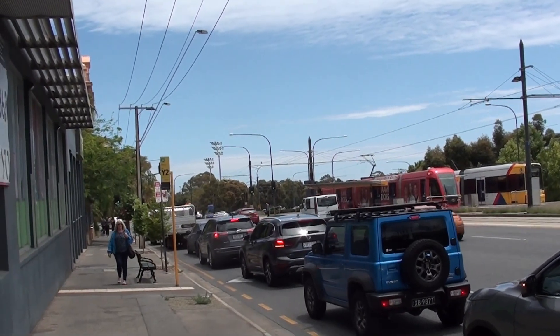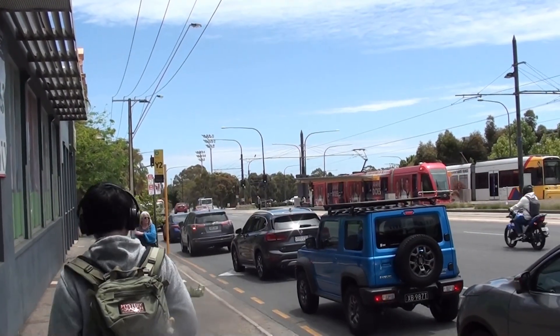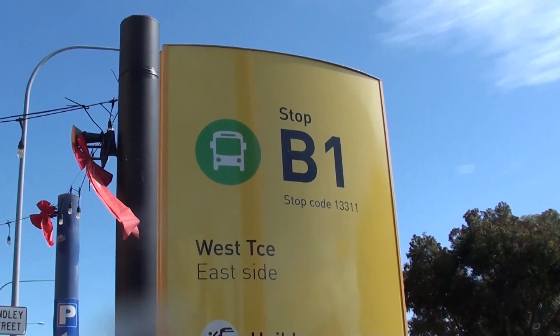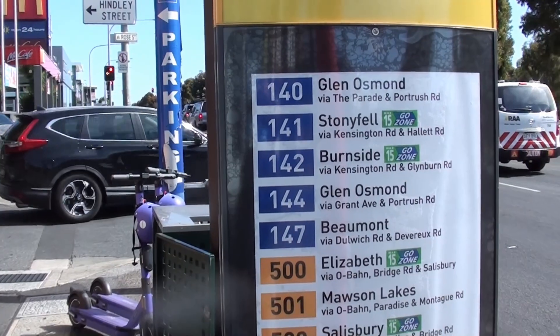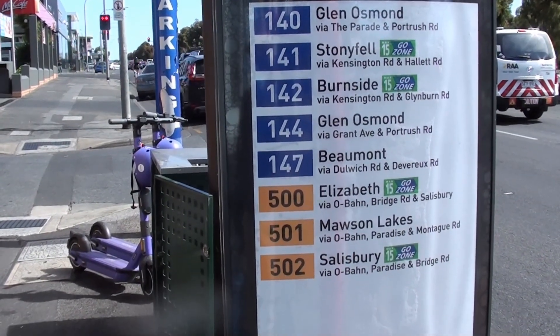This is bus stop Y2. You can see it's not a very good position for a bus stop because cars are also trying to do left-hand turns. This is bus stop Y1 on West Terrace, serving bus 140 to Glen Osmond, 141, 142, 144, 147.